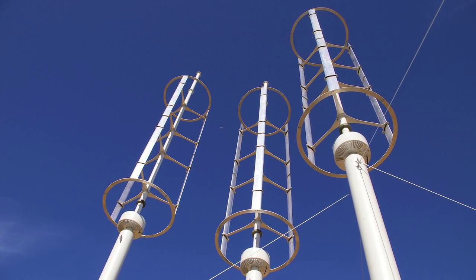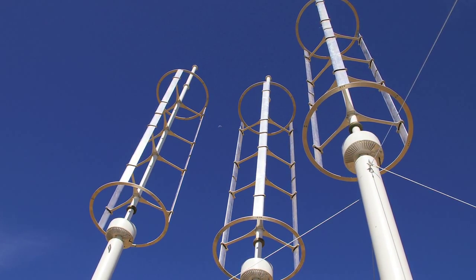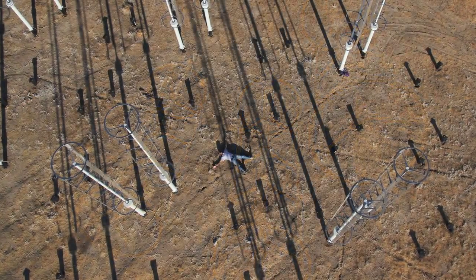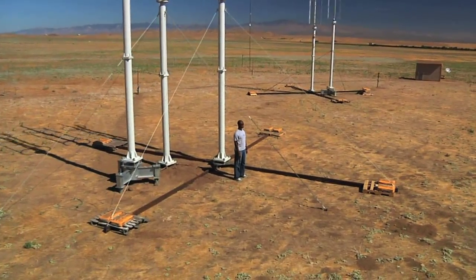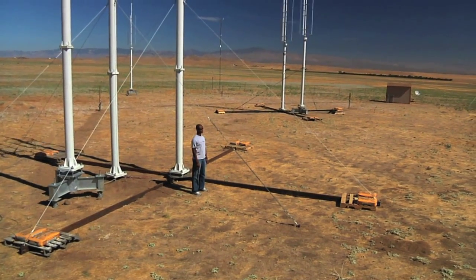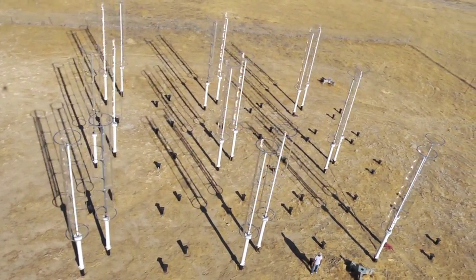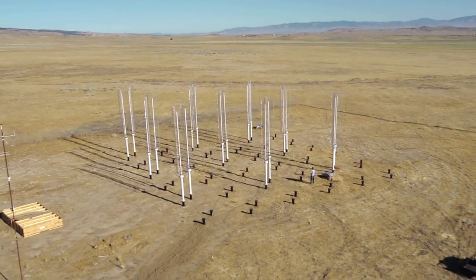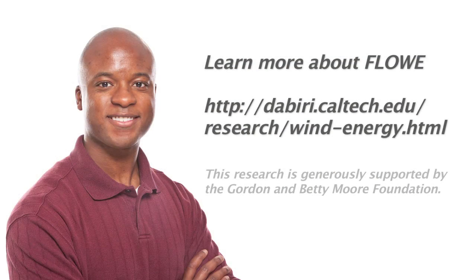One of the main thrusts of our future work is in designing new vertical axis wind turbine designs that are ideally suited for this new paradigm in which the turbines interact with one another. A place like Caltech is inspiring in the sense that there are often going to be these surprising connections between various technologies, and in this case we've come across a technology that we're excited about for its impact on society.